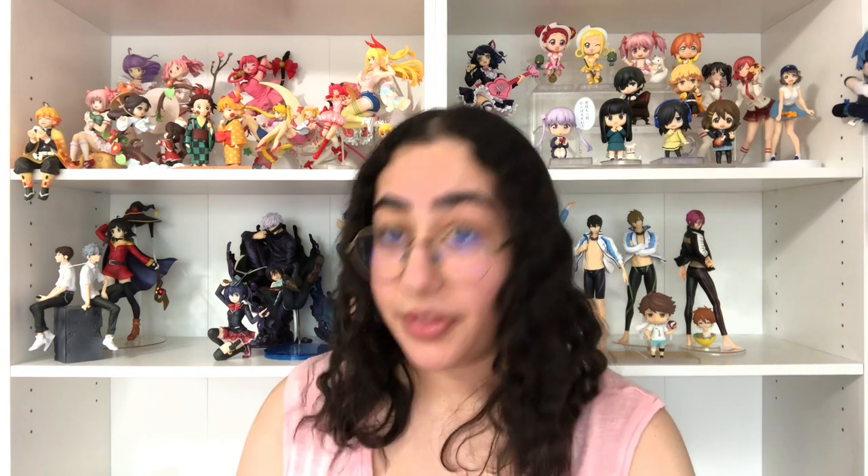Next up, we're going to look at some Case Study of Vanitas merch — I miss this show already. The first item is actually something I don't usually buy, but I saw this one and really liked the art, the colors, how they popped, and the saturation. It is a cushion of Vanitas on one side and Noe on the other. I initially wanted to buy two of these to display both sides, but I couldn't find another one at a decent price, so I just stuck with this one.